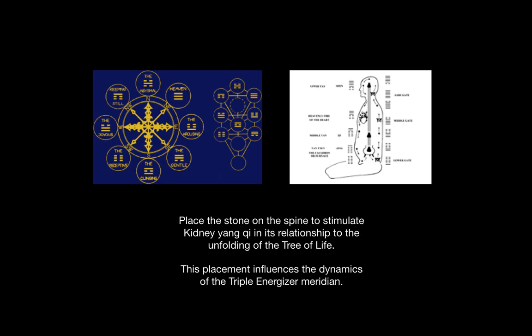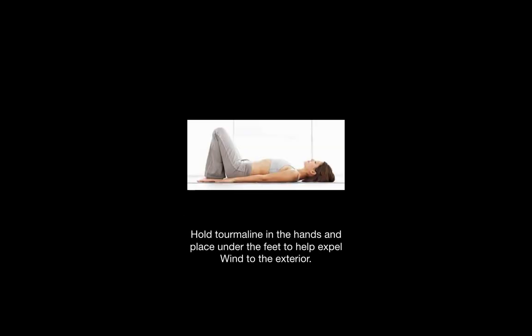This placement influences the dynamics of the triple energizer meridian, which moves qi throughout the body. It can be held in the hands and placed under the feet in a stone layout to help expel wind to the exterior.